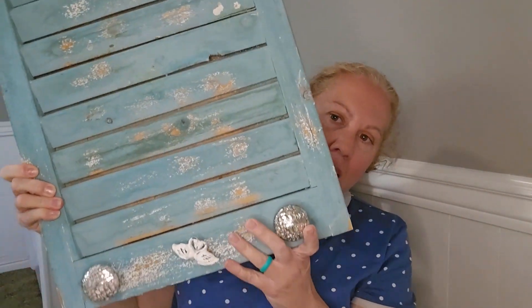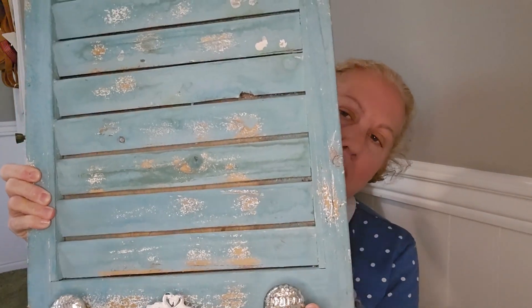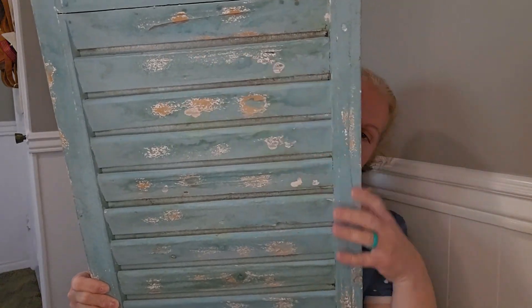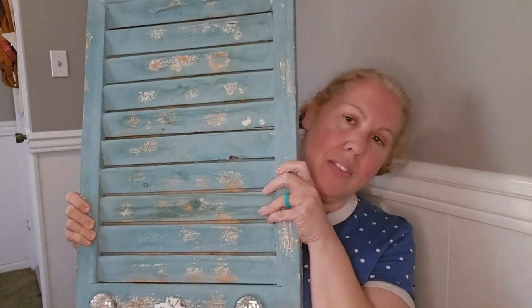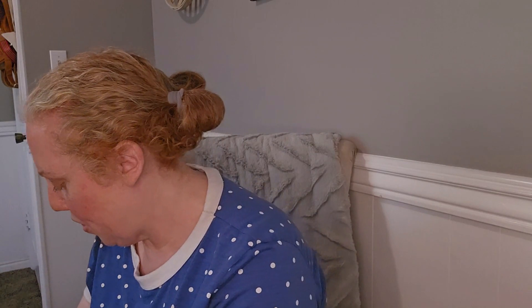I also got this old shutter — I'm not too big on the handles so I might remove two of them, but my friend suggested I could display cards in there. It's this beautiful teal turquoise blue, which is my favorite color. It's chippy and distressed and has handles on the back so I can hang it up.